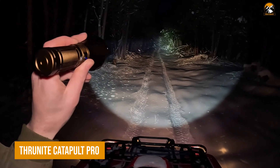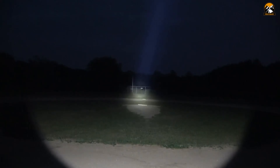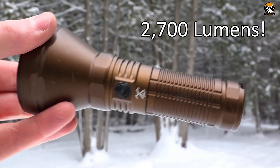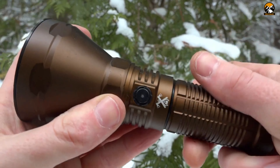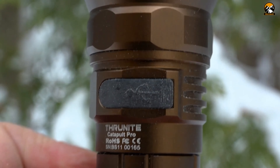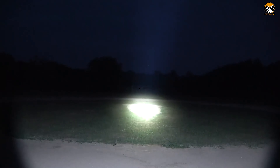Dependable lighting can be the key to navigating through chaos, and the ThruNight Catapult Pro flashlight delivers the kind of performance that preppers can rely on. This compact searchlight pushes a stunning 2,700 lumens of brightness, far outshining any run-of-the-mill flashlight. Thanks to its high-performance LED and a robust 5,000 mAh lithium-ion battery, which conveniently recharges via USB-C, this flashlight is built to keep going when others fail. What sets the Catapult Pro apart is its ability to light up targets a full kilometer away, whether you're scanning for threats or signaling for help. Its tough aircraft-grade aluminum body ensures unmatched durability — the kind of gear that belongs in every bug-out bag.